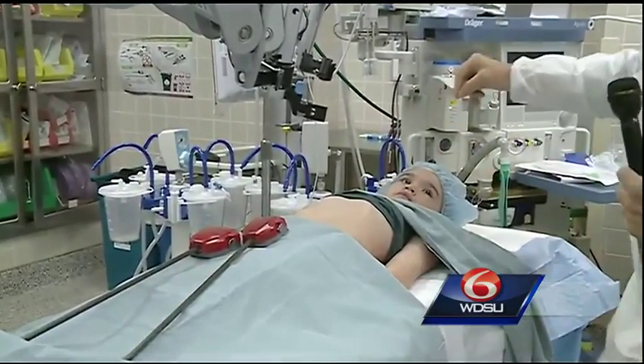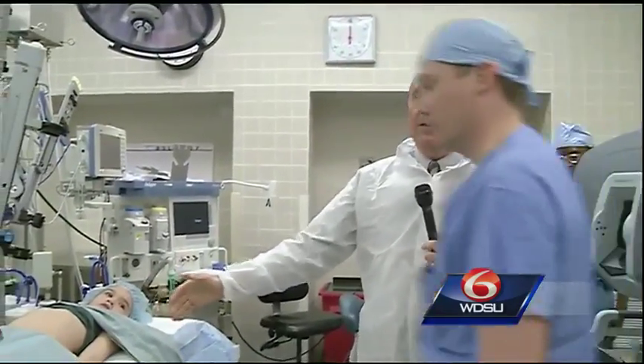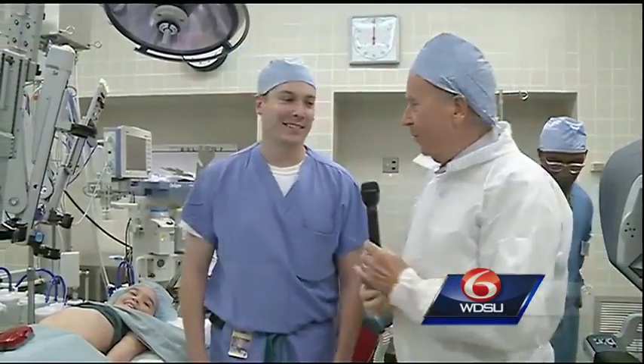This is Eden, by the way — she is our patient. How are you? Dr. Martin, if I can get you to step over the wire and come here for just a minute. Why don't you step over on this side. This is Dr. Aaron Martin.